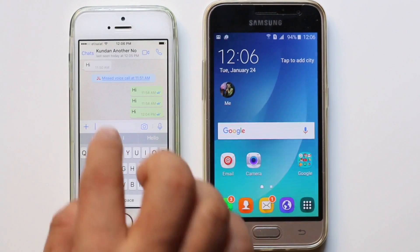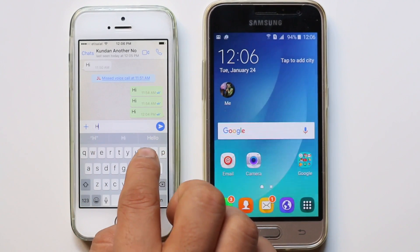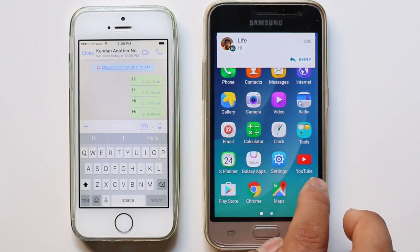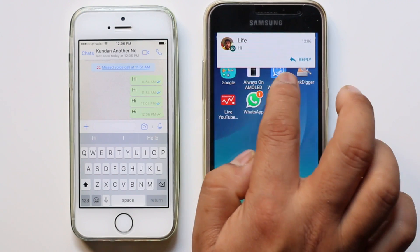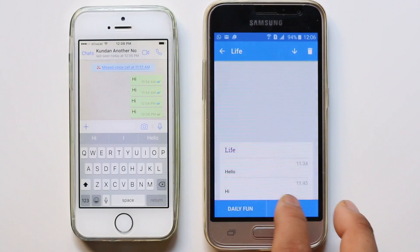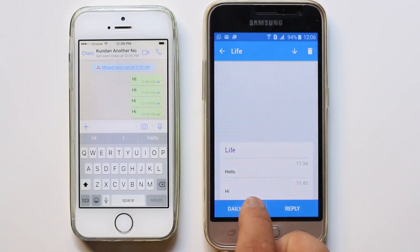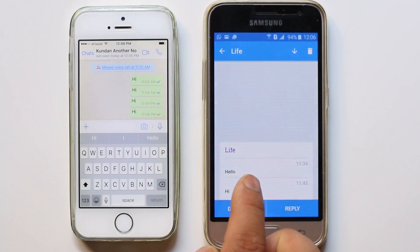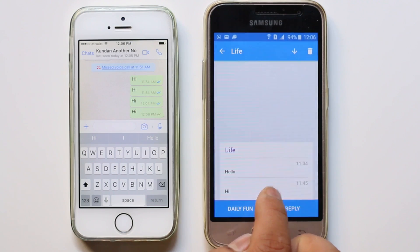So again, if somebody sends you a WhatsApp notification, what you do is you don't open it from the WhatsApp app. You need to go and open this notification from the WhatsApp Incognito. If you open and read the WhatsApp messages there, the person who sent you the notification won't be able to know that you have read the message.